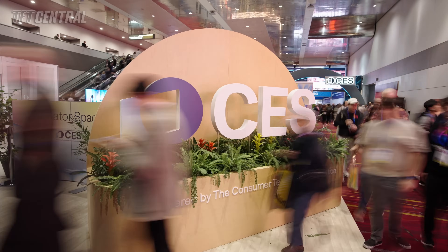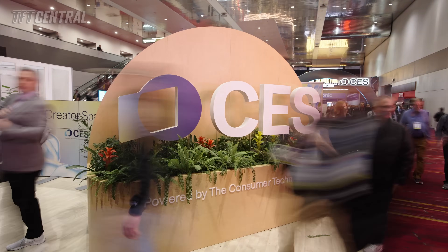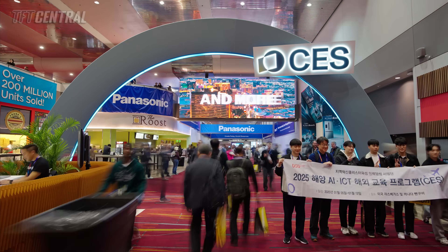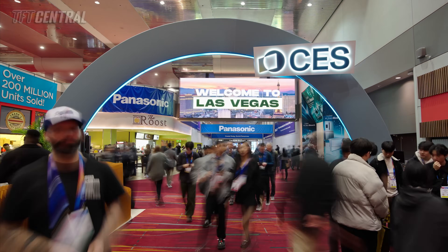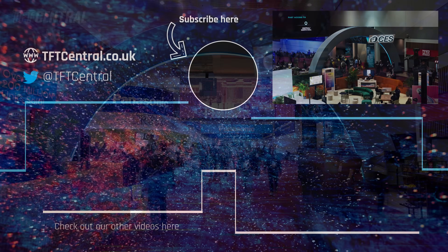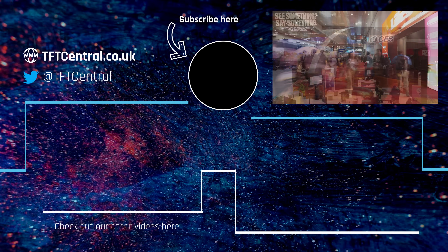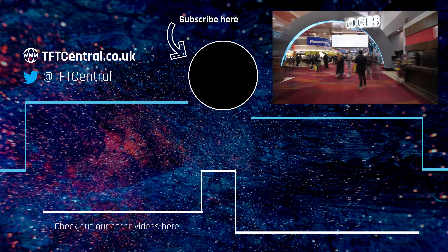So there you go — that's all of the major monitor and display news from this year's CES event. Loads to look forward to in there for many different use cases. Do let us know in the comments section below which monitor you're most interested in, and if you found this content useful please give us a quick like and subscribe to help the channel out. Thank you for watching and we'll catch you next time.